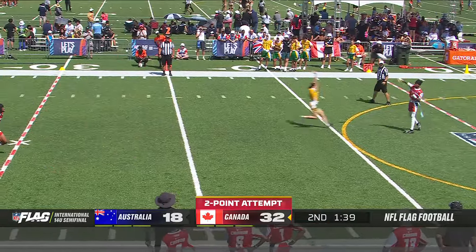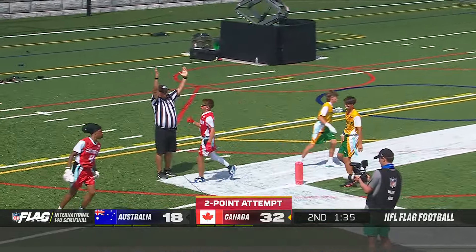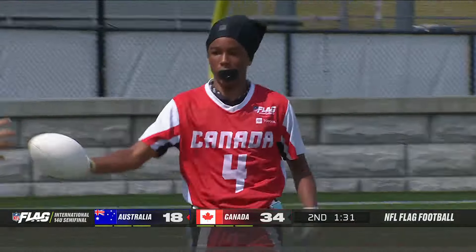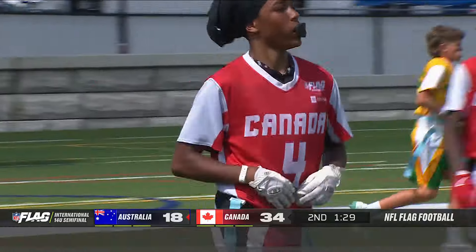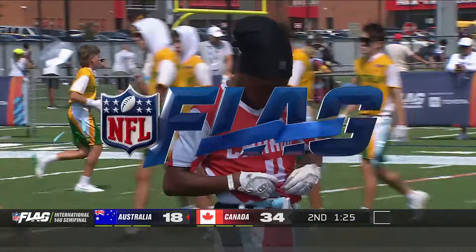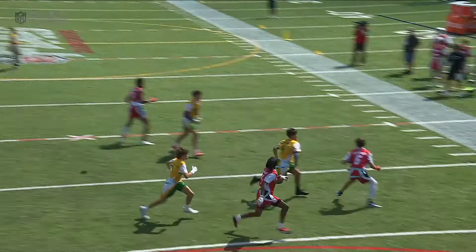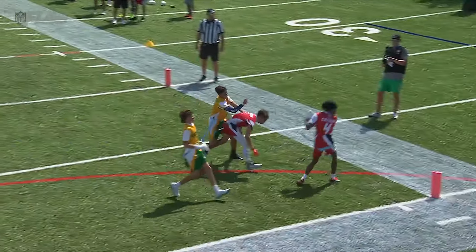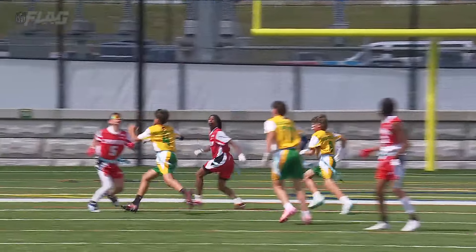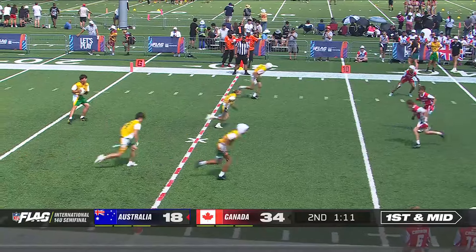Two-point attempt for Canada — back corner — grabbed! Two feet inbounds for good measure. Gogrin again comes up big — this team is just starting to cook now, turning on those jets. This is more like the team I saw at the Hamilton Regional — they have a nice relationship with each other. You see that right tip in the end zone — ball placed perfectly. And again, that high point is so key.